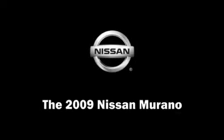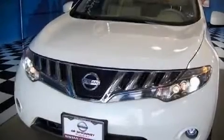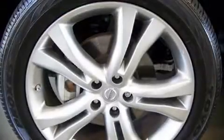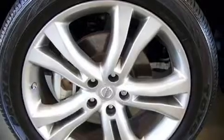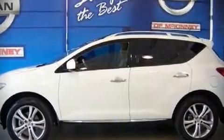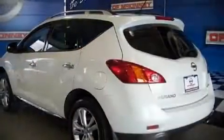The 2009 Nissan Murano. This four-door, five-passenger sport utility vehicle still has fewer than 30,000 miles. It features an automatic transmission, all-wheel drive, and a 3.5-liter six-cylinder engine.